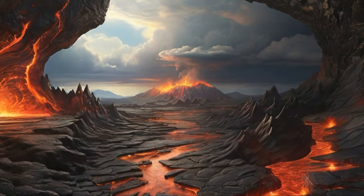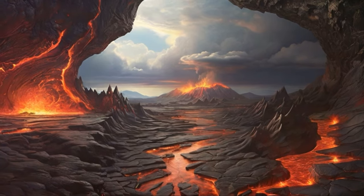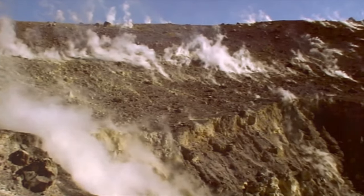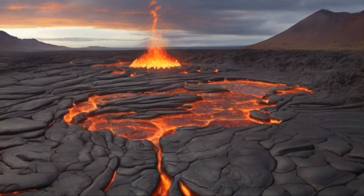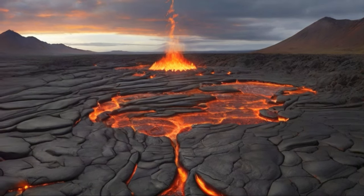Beneath their calm exterior a magma chamber churns, waiting for the right moment to unleash its might. Yet these fiery beasts are not just agents of chaos — they also harbour life and enrich our soils. Stay tuned as we delve into the heart of these fiery beasts and uncover their secrets.